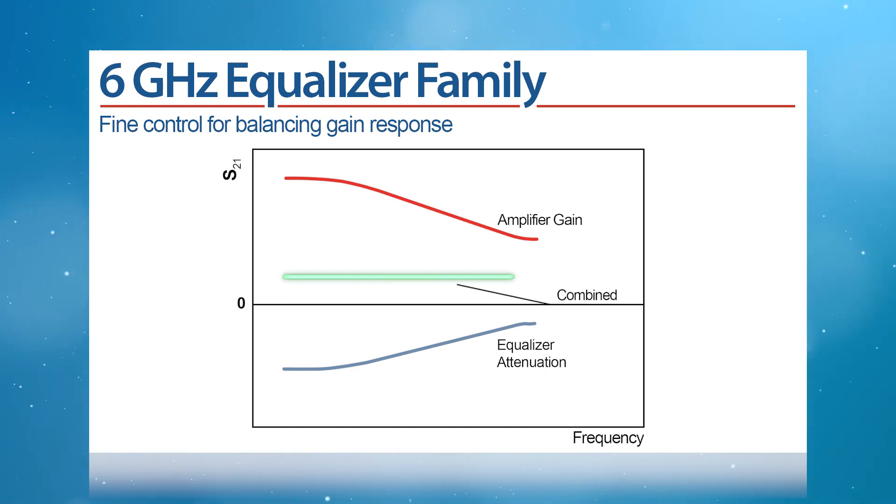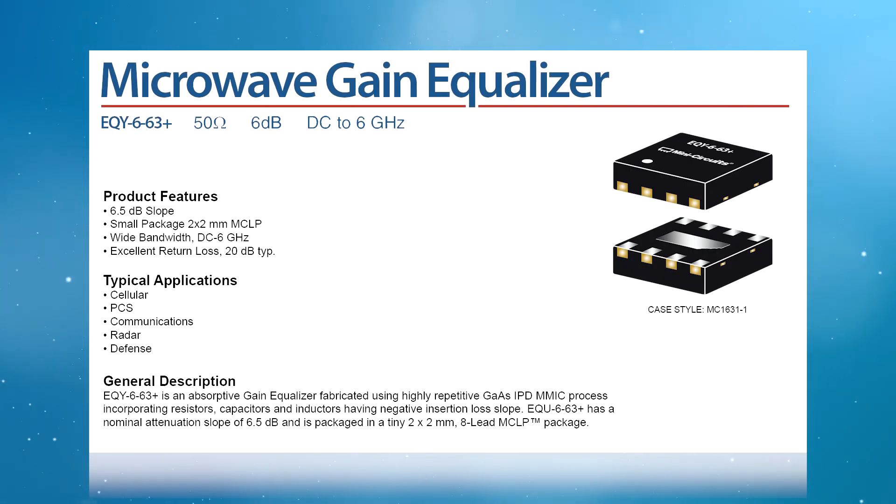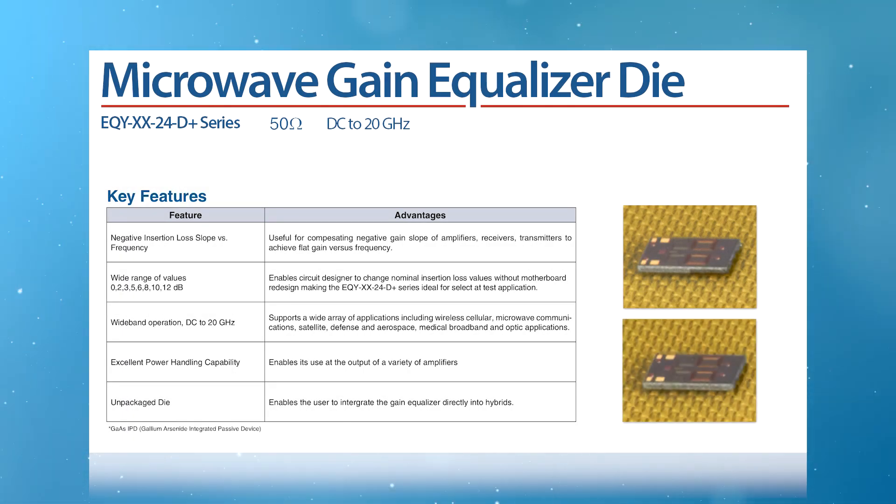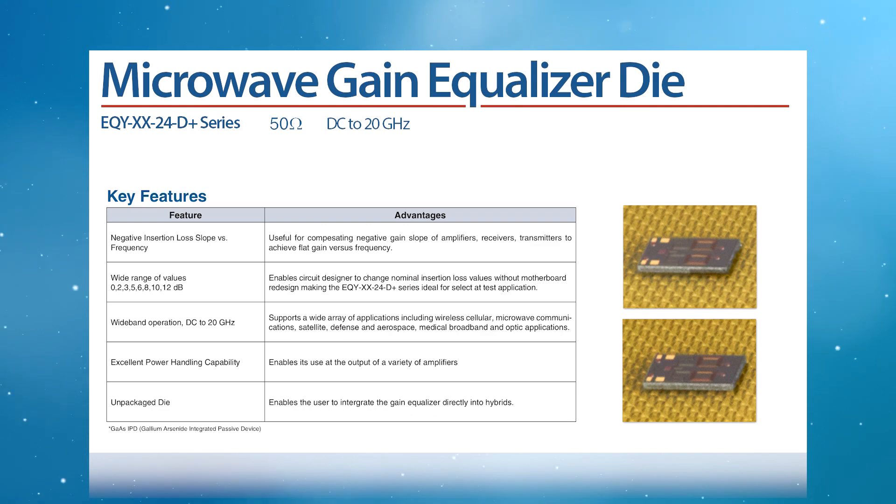With equalizer values from 1 to 10 dB, our 6 GHz family of equalizers helps system designers balance the gain response of their transmit or receive chains with fine control. Our newly released models provide similar gain equalization up to 20 GHz. And if you're building a chip and wire solution, we offer both the 6 GHz and the 20 GHz models in die form.